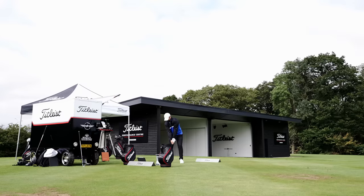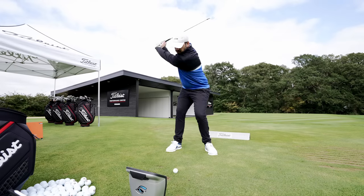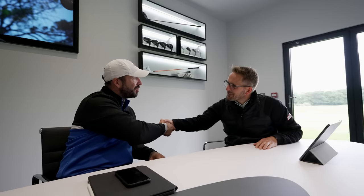My Mizuno MP20 irons are a really good iron and there's nothing stopping me continuing to be happy with them. But the extra fine detail here - launching higher, descending a little bit steeper, spinning more, and going a little bit further - almost a bonus because I'll have to re-gap a little bit. Everything combined just adds up to having that extra advantage. The lie angle of two degrees flat helps my shot shape and preferred miss. All around a successful fitting.